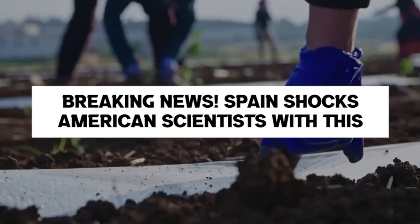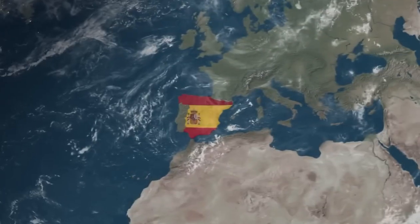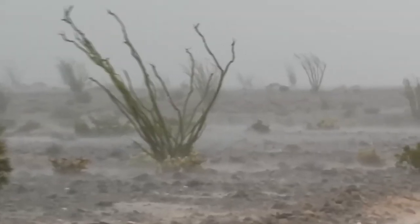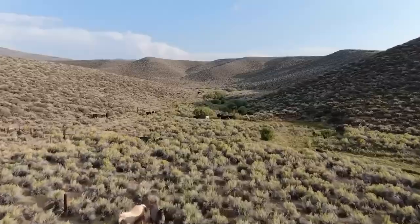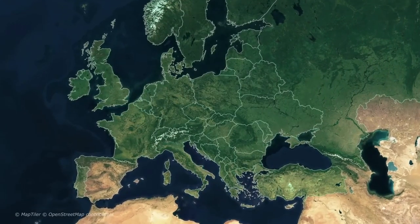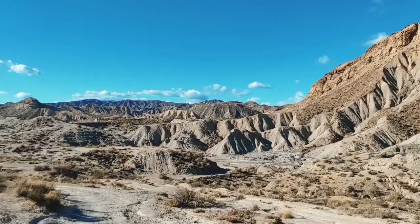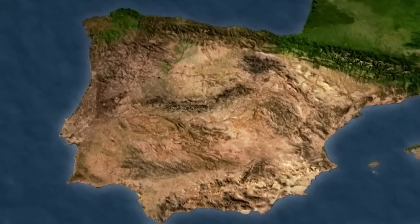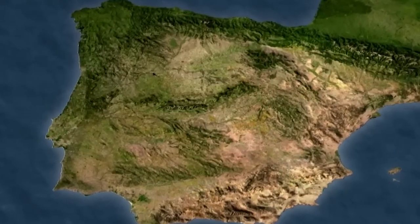Breaking News! Spain shocks American scientists with this. Spain has the latest developments and innovations in sustainability and environmental conservation around the world. Today, we'll be discussing how Spain is turning its desert into Greenland. Spain is known for its hot and arid climate, but the country is taking ambitious steps to increase its green cover and promote sustainable development.